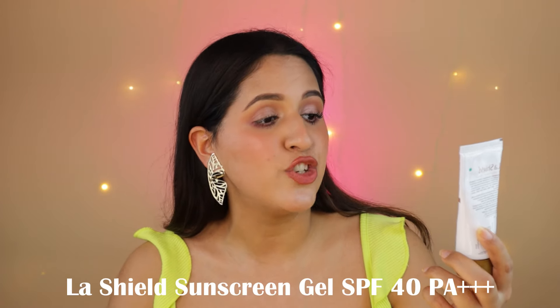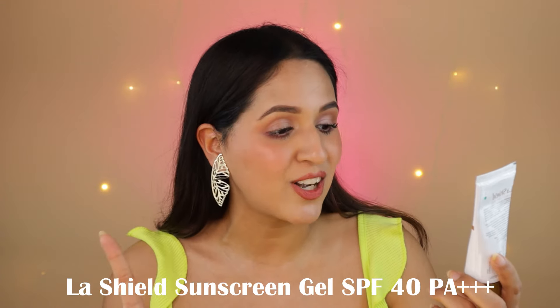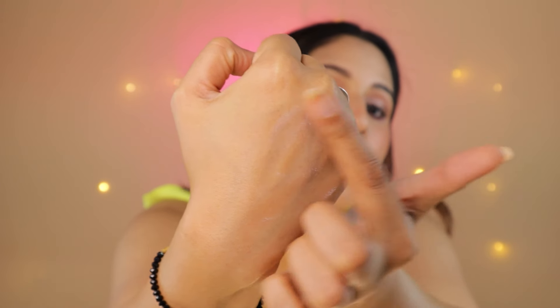The fifth and last step is to apply sunscreen. The sunscreen I recommend for oily acne-prone skin is the Lashield Sunscreen Gel SPF 40, and it is dermatologically tested. Let me show you the consistency — this is what it looks like. After applying it there's no white cast. It's so mattifying — it's basically for oily skin people. Whenever I get oily on my T-zone I apply this. It does not make my T-zone oily and I don't start sweating — so you can definitely buy this one.